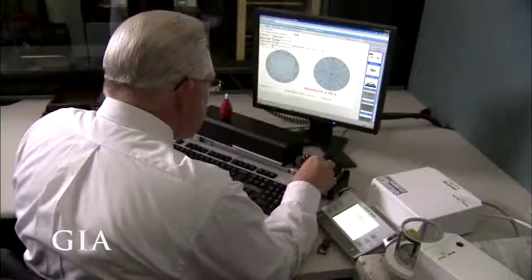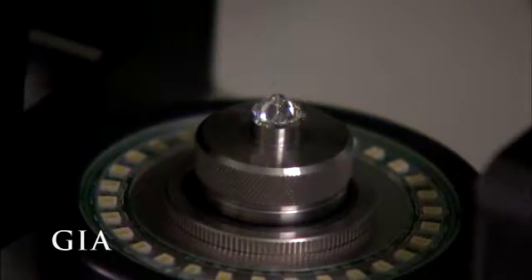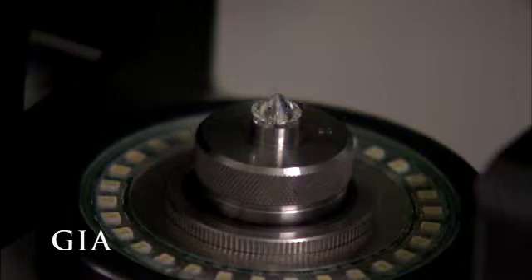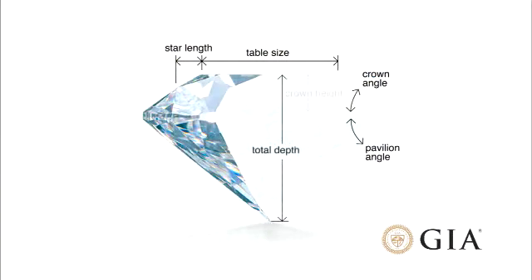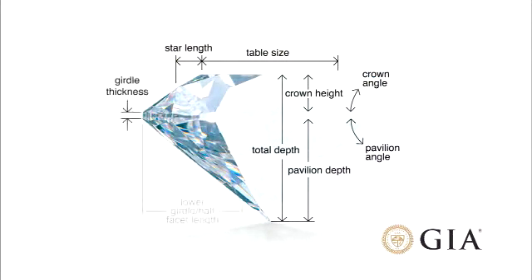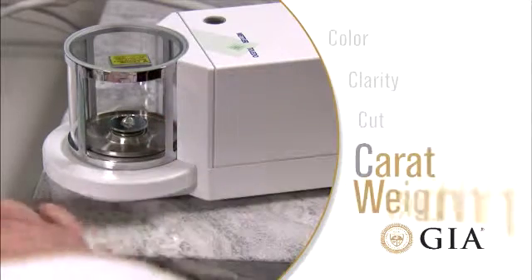How a diamond is cut and polished directly affects the amount of sparkle and brilliance that comes off the stone. Each diamond is placed in a highly precise measuring device that rotates the stone 360 degrees to optically capture hundreds of measurements and facet angles. GIA scientists developed a comprehensive system that factors the diamond's proportions, as well as its culet size, girdle thickness, polish, and symmetry descriptions, and generates a GIA cut grade.